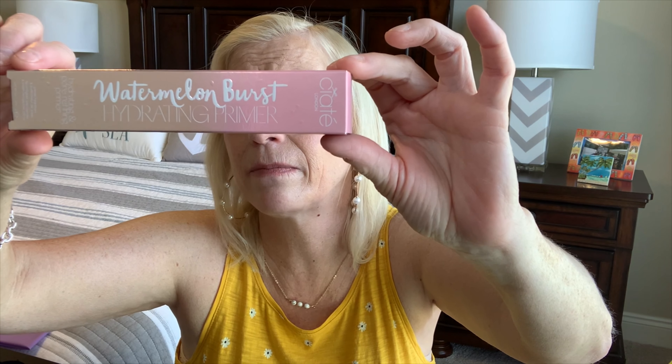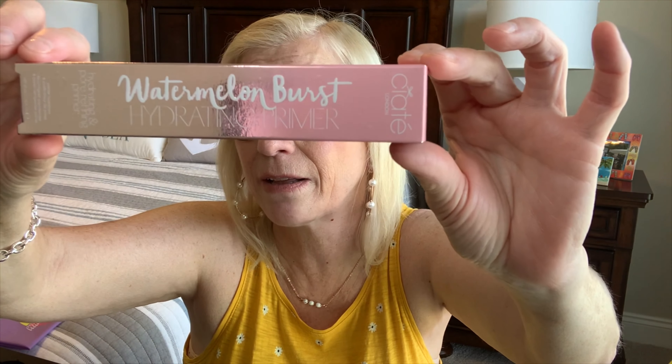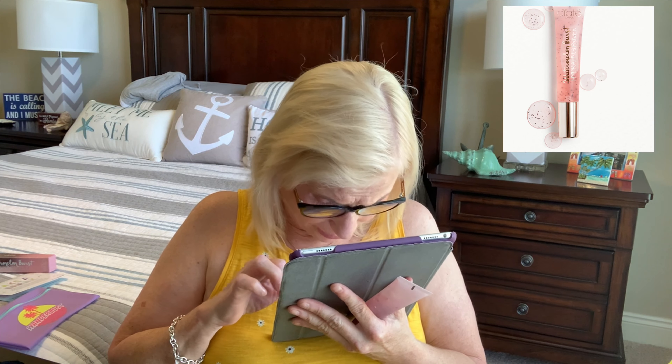This is my first item. It is a Ciate London item — the Watermelon Burst Hydrating Primer. It is a skin primer, which I'm looking forward to. It's a pretty big container of primer. I've just started using primer over the last couple of years; normally I use IT Cosmetics primer and I do like it, but it's always nice to try other items to see if they are better. So this one I'm really excited about.